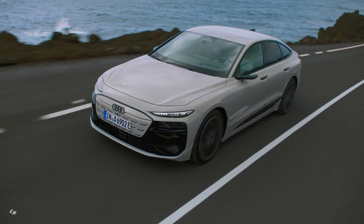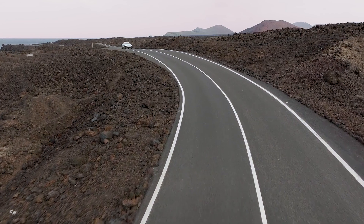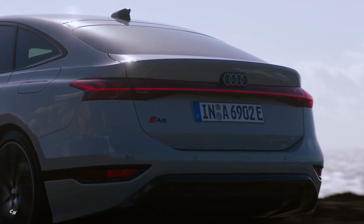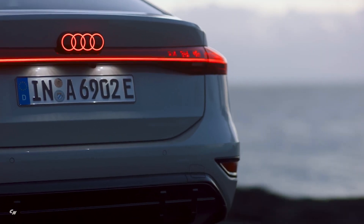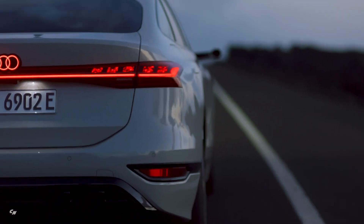With a system output of up to 362 horsepower, the Audi A6 Sportback e-tron delivers the sporty driving experience that Audi is renowned for. The vehicle can accelerate from 0 to 60 miles per hour in just 5.2 seconds, with a top speed of 130 miles per hour. Whether cruising on the highway or navigating city streets, the Audi A6 e-tron offers a thrilling and responsive driving experience.